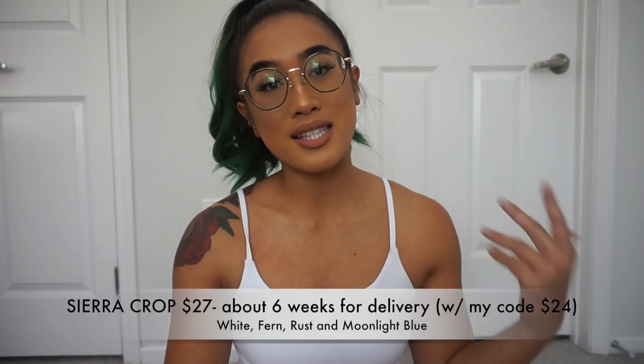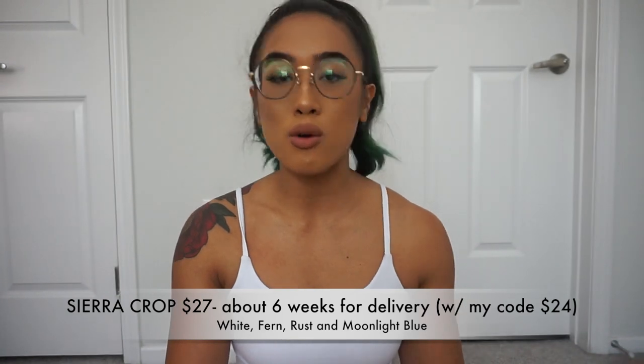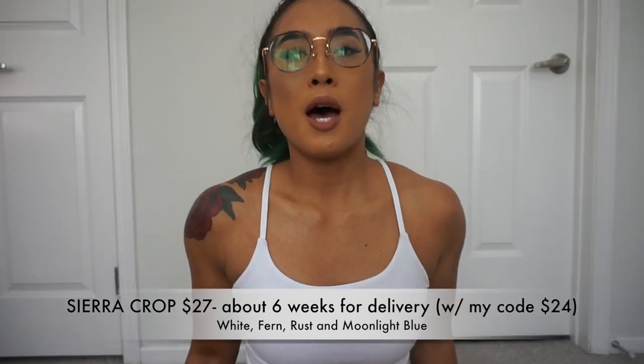There's going to be two things launching, plus a color expansion of the everyday legging and the essential legging. The first new item is the Sierra crop top — you guys, this top is so cute! I wear a size medium. It's a nice stringy crop top, not too revealing and not a really short crop top — it sits at the mid-waist.